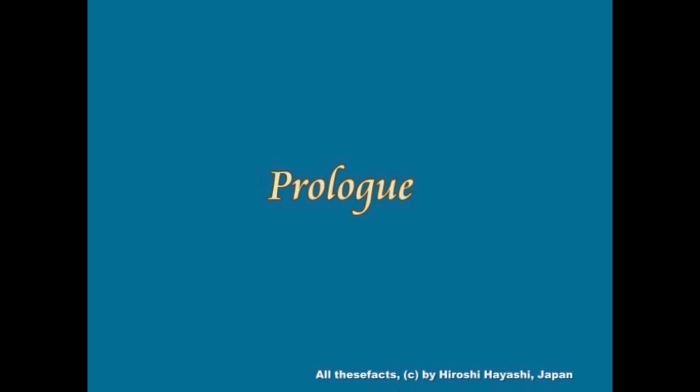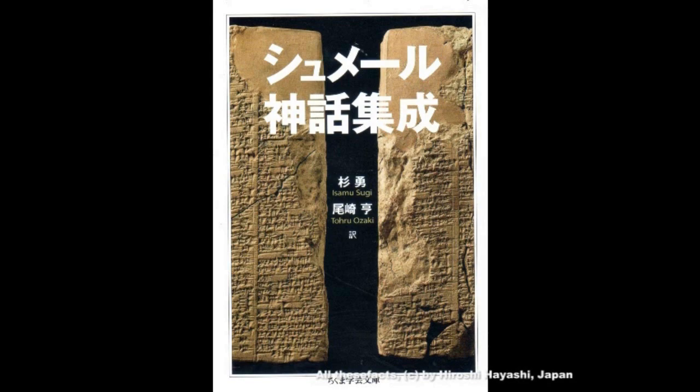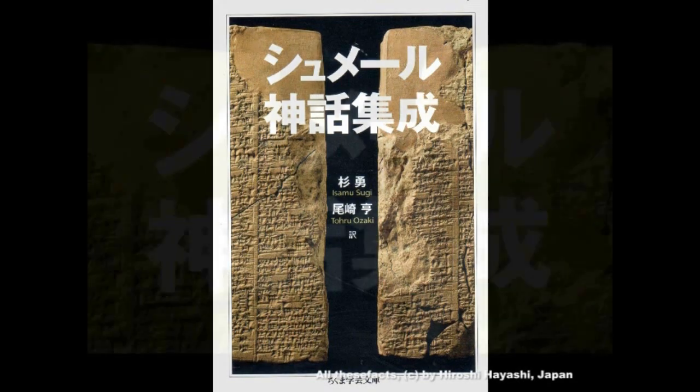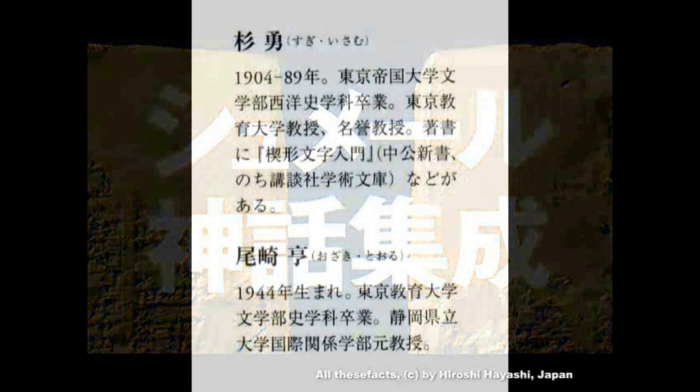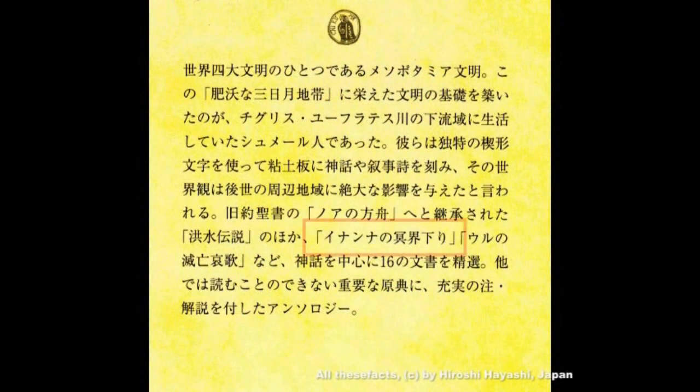東京在住のTMさんという方がこんな本を届けてくださいました。その本の一節に、イナンナの冥界下りという神話が載っていました。この神話は日本人の私たちにとって大変重要な内容を含む神話です。翻訳なさったのは杉勇氏と尾崎徹氏です。もう一度皆さんにその一節を確認していただきたいと思います。